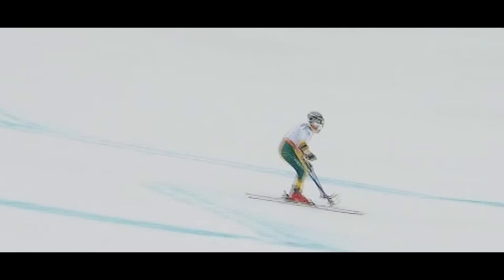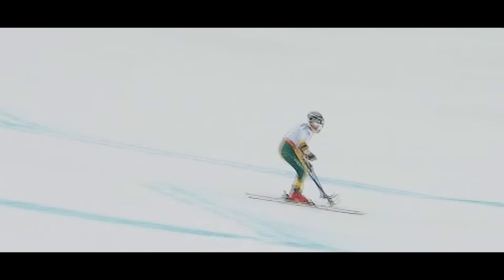The speed disciplines can be really dangerous. We often hit speeds over 100–120 km/h in downhill. It's a dangerous sport, but it's a lot of fun too.